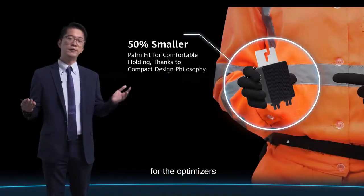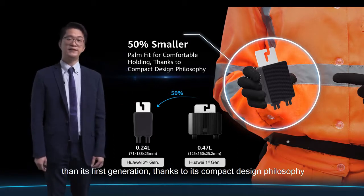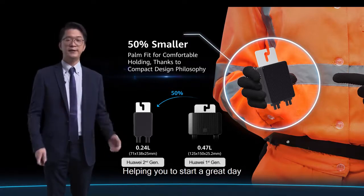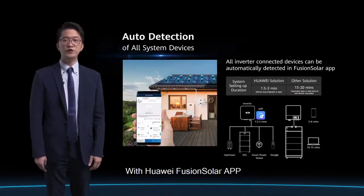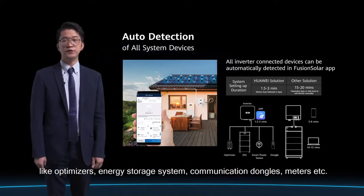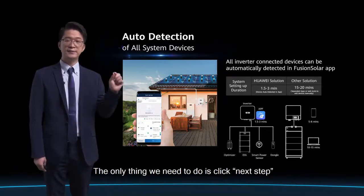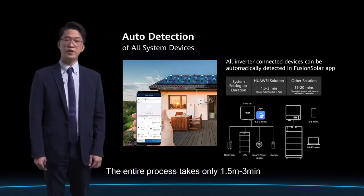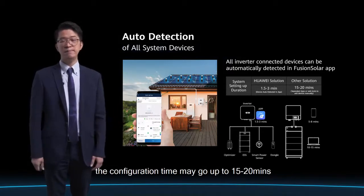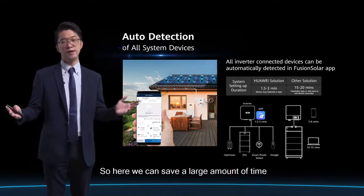For the optimizers, we managed to make them 50% smaller than the first generation thanks to compact design philosophy. They can now fit in your palm and hold comfortably. With the Huawei FusionSolar App, it can now automatically detect all system components like optimizers, energy storage systems, communication dongles, meters, etc. The only thing you need to do is click next step. The entire process takes only around 1.5 to 3 minutes. Compared to a system made up of different brands where configuration time may go up to 15–20 minutes, we save a large amount of time for our installer friends.